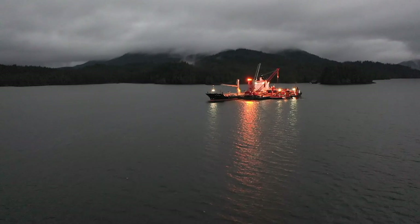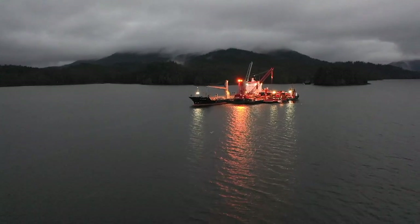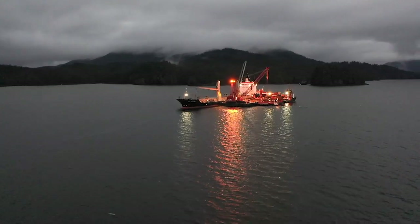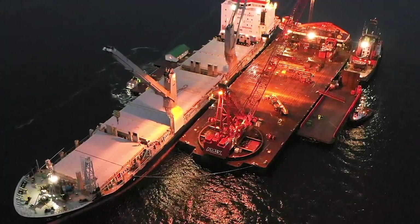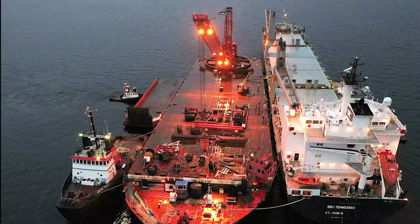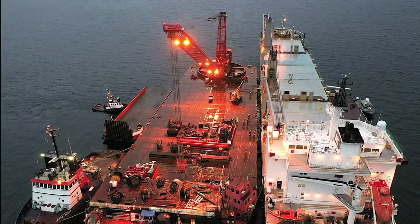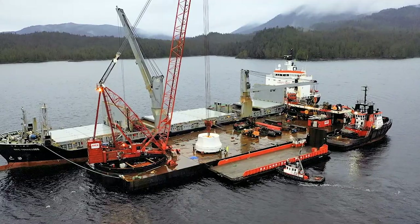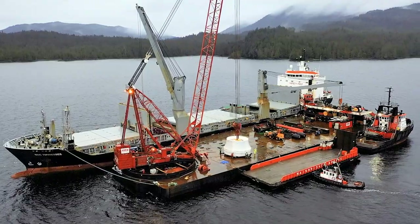Off the northern coast of Canada, crews prepare for what will be four of the heaviest pieces of equipment ever transported over the roads of British Columbia. Four of France's hydroelectric turbine runners, each weighing 168 metric tons, nearly 8 meters in diameter and 5 meters tall, needed to reach their destination at the Site C powerhouse located on the Peace River in Fort St. John, Canada.